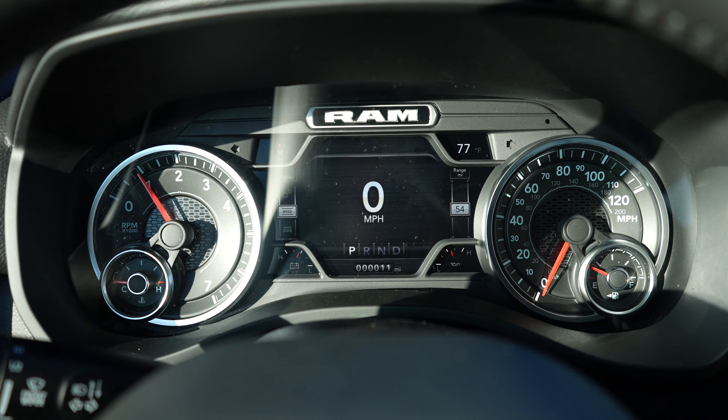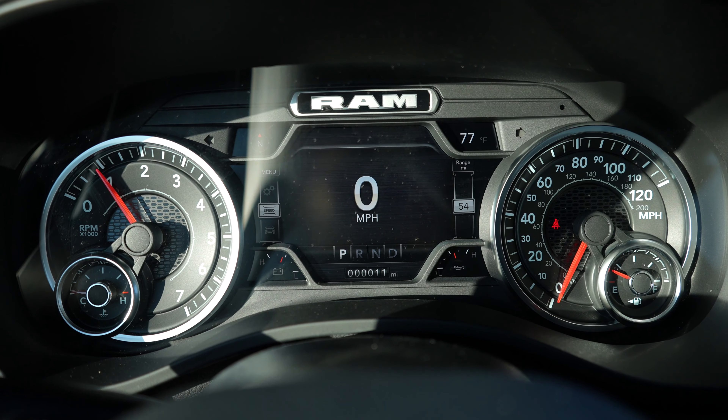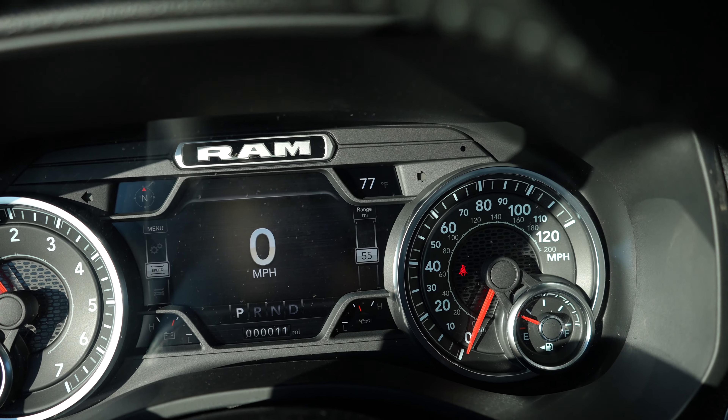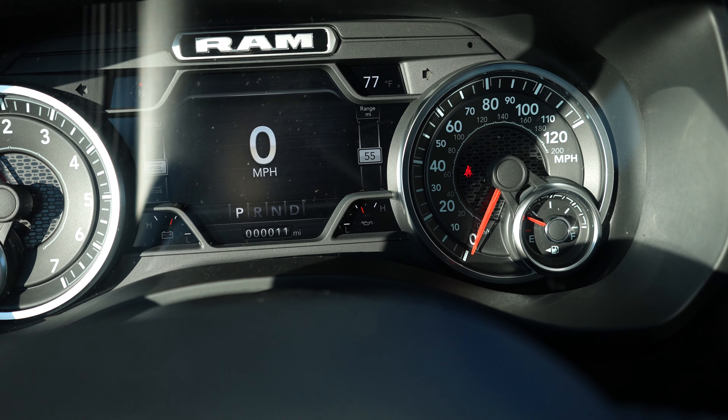Coming up to the instrument cluster we have your tachometer on the left, speedometer on the right, and a beautiful LCD layout in the middle. Each of the four corners can be programmed to monitor whatever you'd like, including engine temperature, transmission temperature, and so on.